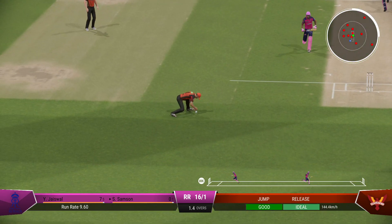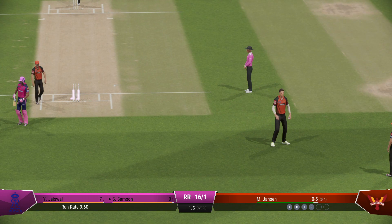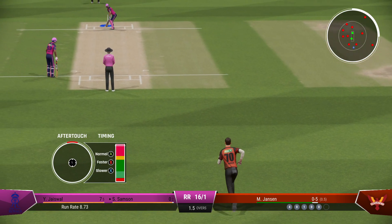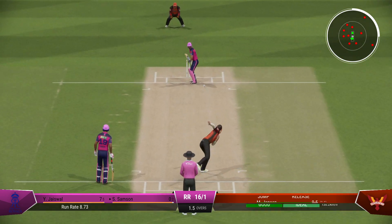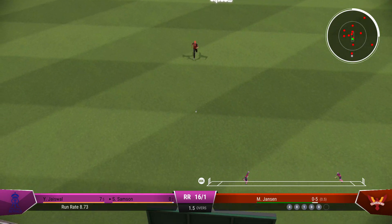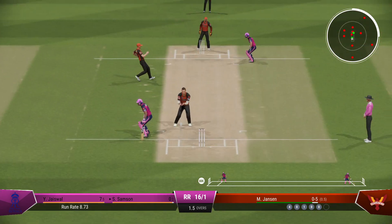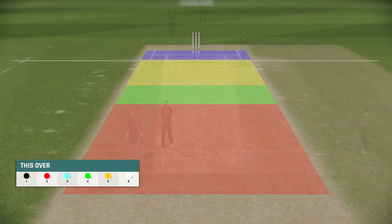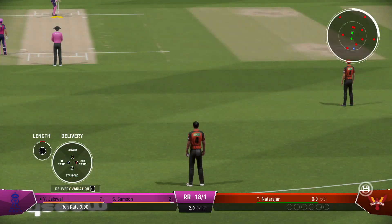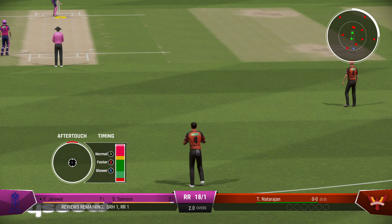Well timed, but there's a fielder out there. A bit of a mix-up — they'll need to improve their communication. Picks the gap perfectly. A couple on offer here. Exquisitely down the front foot — a gorgeous looking drive, could have been worth more. Janssen ends what has been a tidy over; just needed to top it off with a wicket.